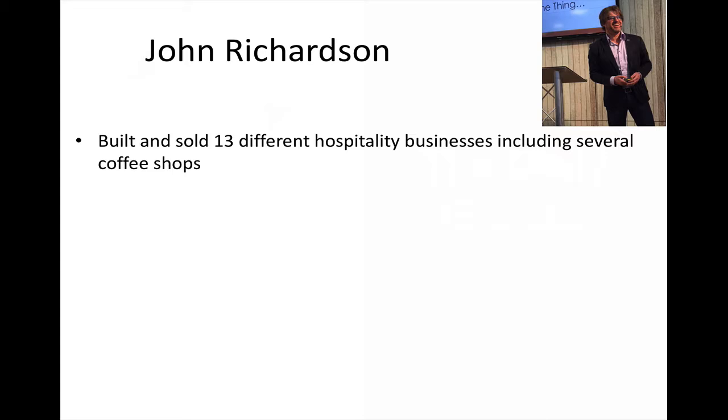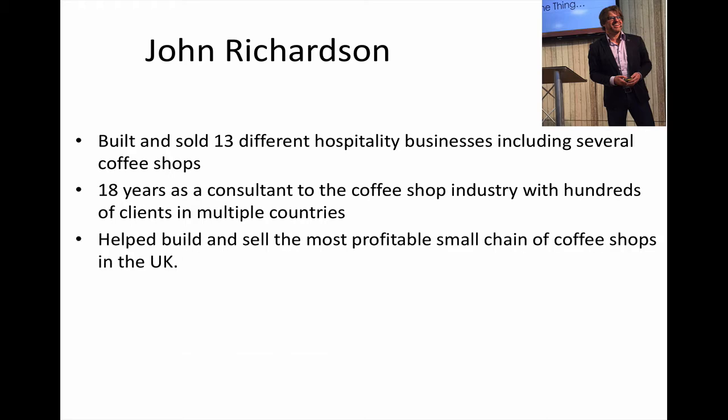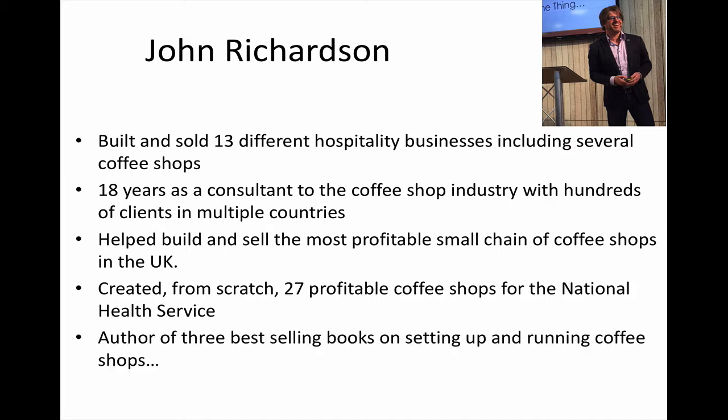I'm John Richardson. I've built and sold 13 different hospitality businesses, including several coffee shops, so I know this market very well. I've spent 18 years as a consultant to the coffee shop industry with hundreds of clients in multiple countries. I've helped build and sell the most profitable small chain of coffee shops in the UK, and I created from scratch 27 profitable coffee shops for the National Health Service.